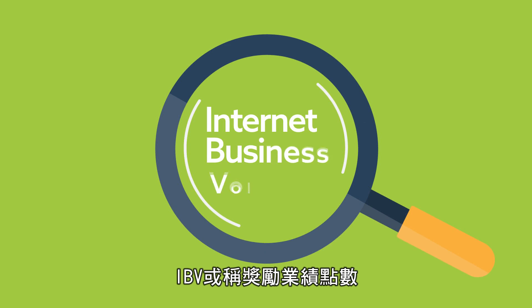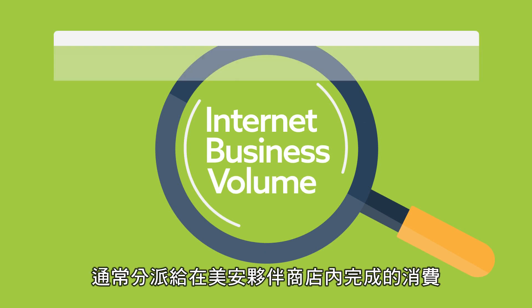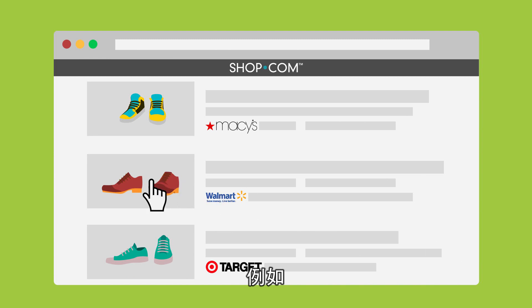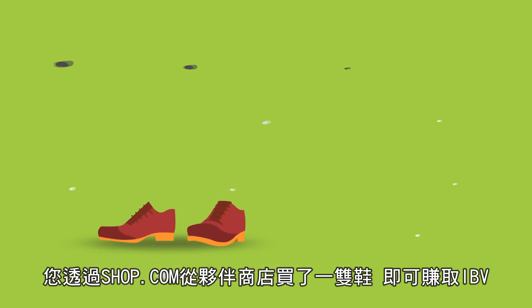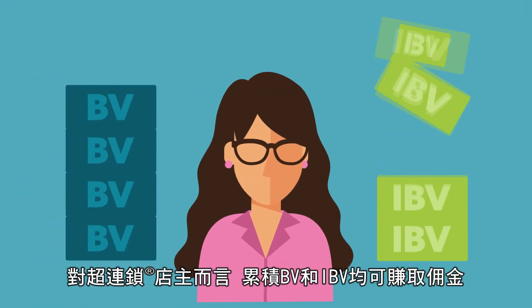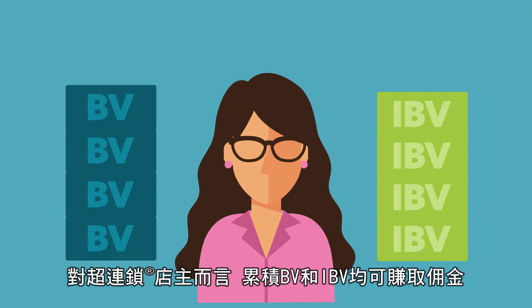IBV, or Internet Business Volume, is typically assigned when a purchase is made from Market America's partner stores. For example, buying a pair of shoes from Walmart via Shop.com earns you IBV. As an unfranchise owner, BV and IBV both accumulate toward earning commissions.